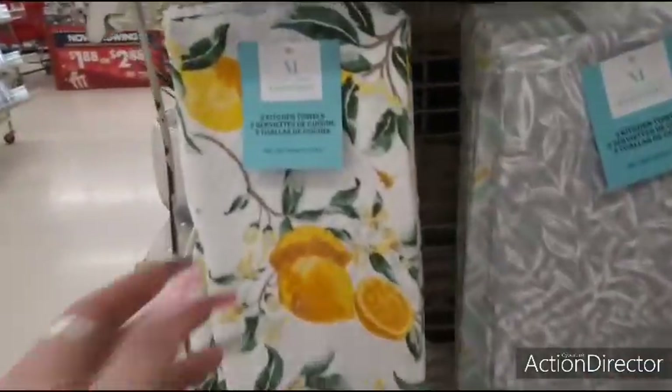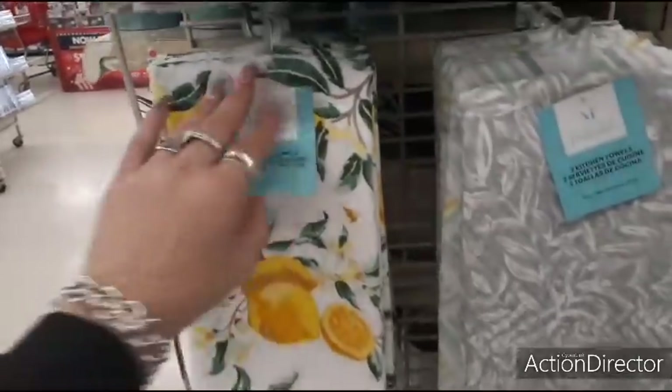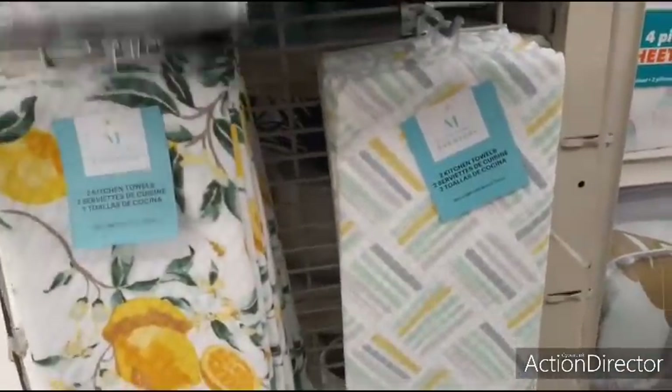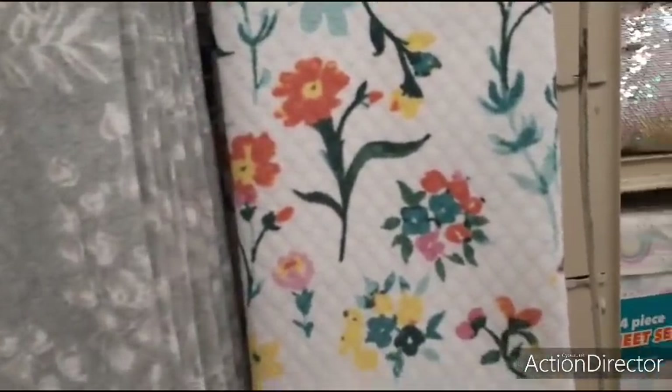Here are their Martha Stewart Everyday Kitchen Hand Towels — a set of two with the lemons for $7.00. They also have the gray and white for $7.00. This is cute, her little stripes. They also have the floral print, and this is the Martha Stewart collection. And then they also have the coastal print as well.